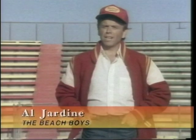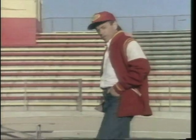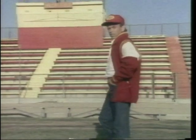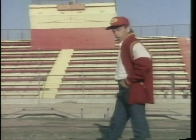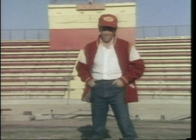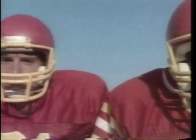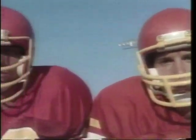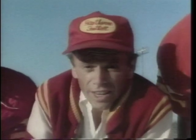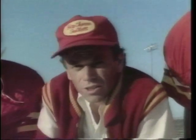Brian Wilson and I were classmates right here at Hawthorne High School. I knew the whole Wilson family — Murray, Audrey, Dennis, Carl, and their cousin Mike Love. Their place was like a second home to me, and they were always singing together, always singing harmonies. They loved to do that, especially Brian. At Hawthorne, we were on the football team together. We played in the backfield, and I remember once we were in a huddle and the cheerleaders were singing the Hawthorne fight song. Right in the middle of the huddle, Brian started singing the melody — 'Onward, cougars, onward.'